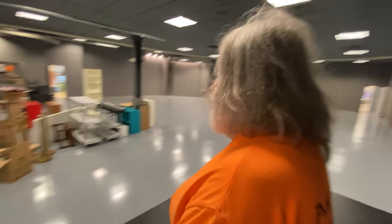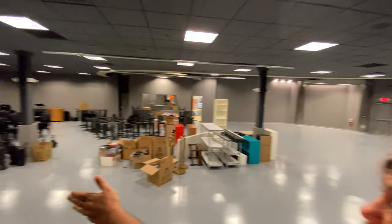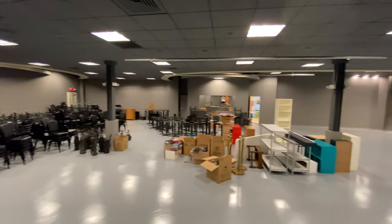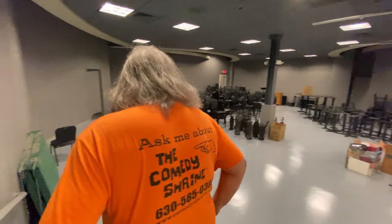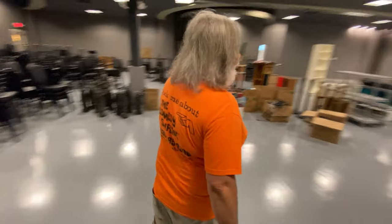Stand-up comedians will be playing to a lot of sections of the audience — straight ahead, to their right, right center, and to the left. This is going to be a phenomenal space. About 400 people will be able to seat here. And then I will take you one more space, and we'll call it a tour.